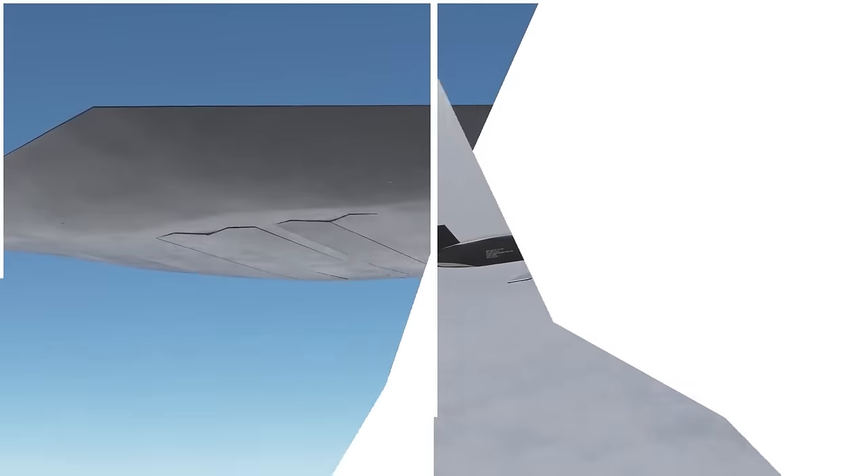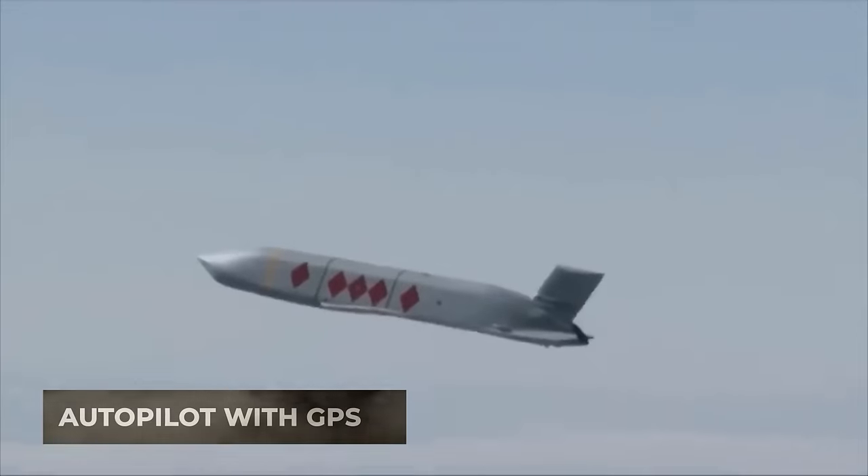The third option is the JDAM-ER, a guided gliding air bomb that features folding wings, rudder planes, and autopilot with GPS.